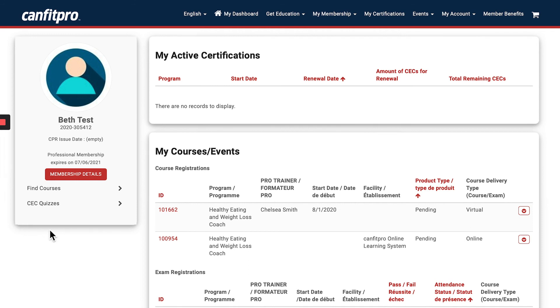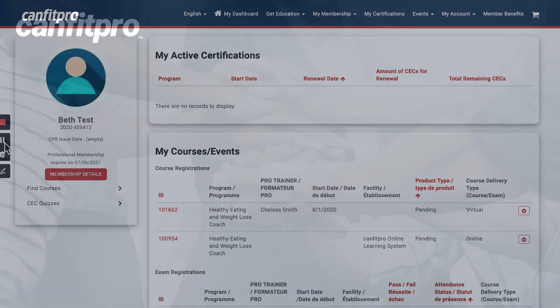Thank you so much, and enjoy the Healthy Eating and Weight Loss Coach certification!